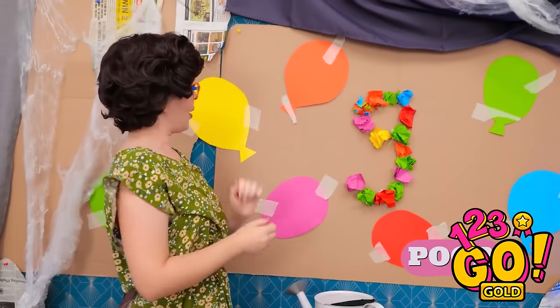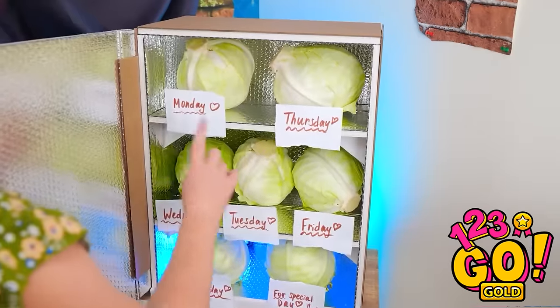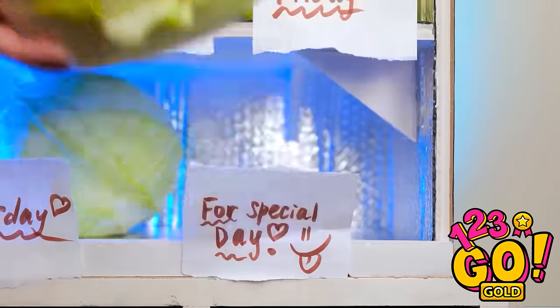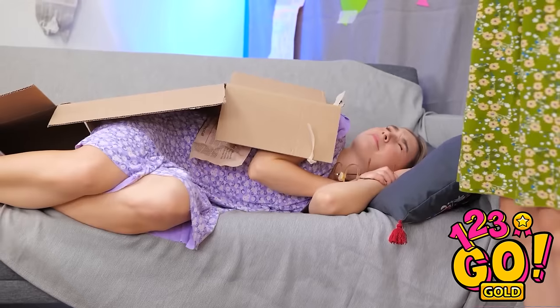There we go! This cute balloon decoration is put up! Let me check on the fridge. I know I had a special meal set aside. Ah, here it is. Good thing I had it labeled. Now for the candle. Happy birthday to you, Annie!